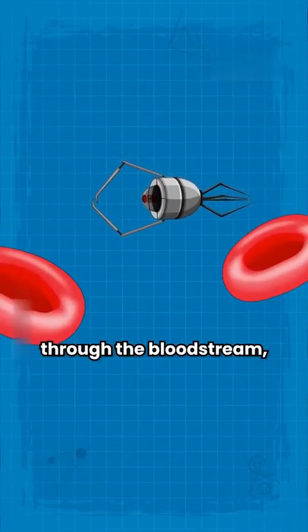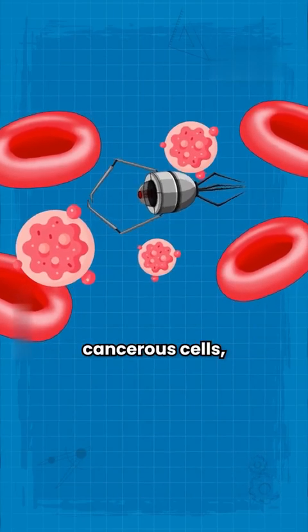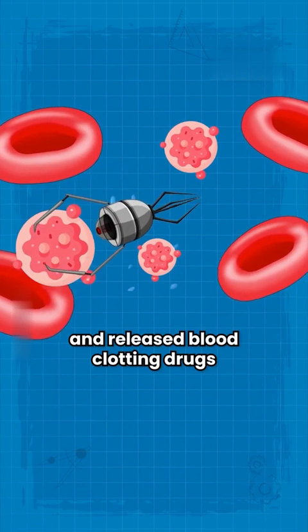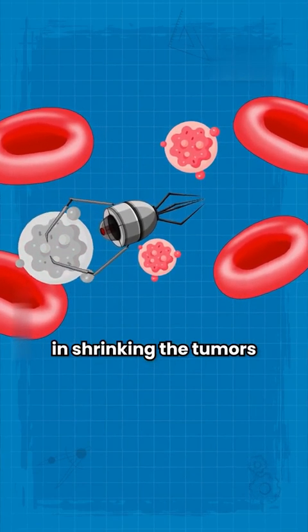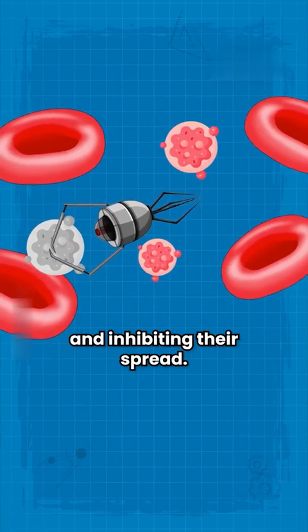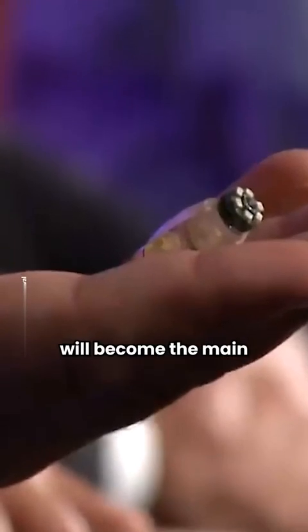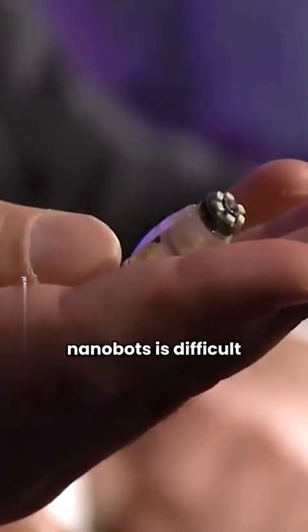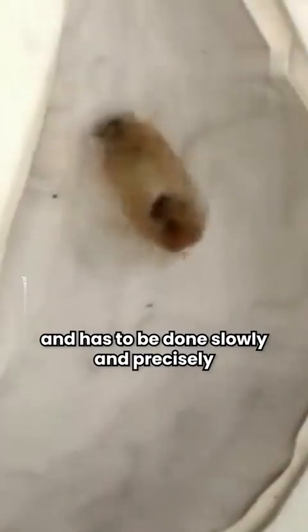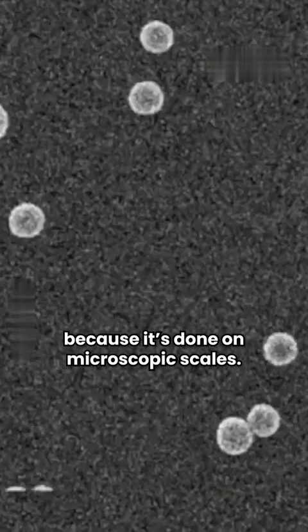The nanobots traveled through the bloodstream, targeted the blood vessels around cancerous cells, and released blood clotting drugs. According to the study, the treatment was successful in shrinking the tumors and inhibiting their spread. However, we still don't know when this technology will become the main method to cure cancer. The process of building nanobots is difficult and has to be done slowly and precisely, because it's done on microscopic scales.